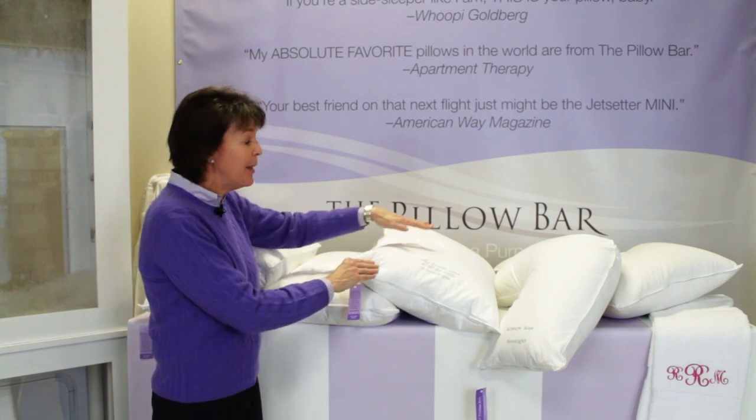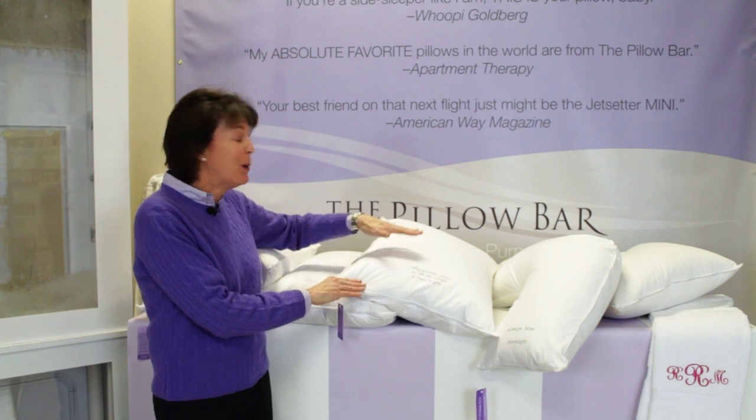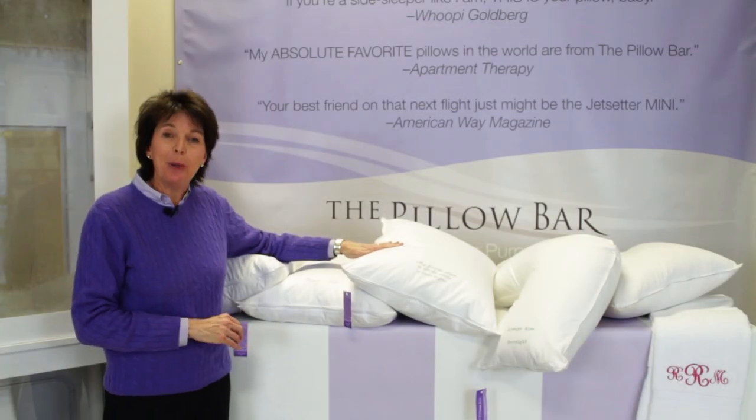Once we've made that pillow, we embroider any message you want on it. We started out just doing initials so your sleeping partner didn't drool on your perfect pillow. But what happened is people put country western songs, bible verses, all sorts of different things on their pillows, and we hope you will too.